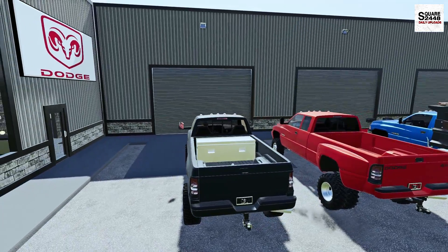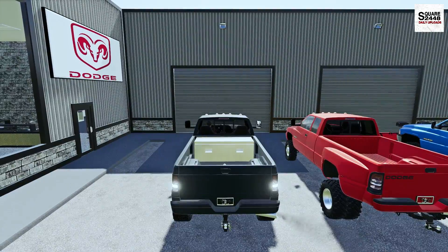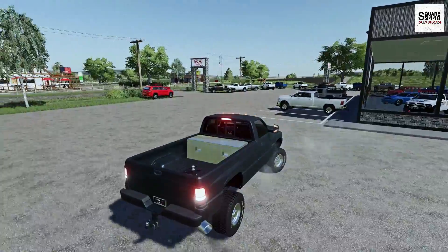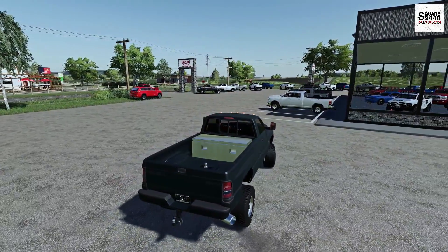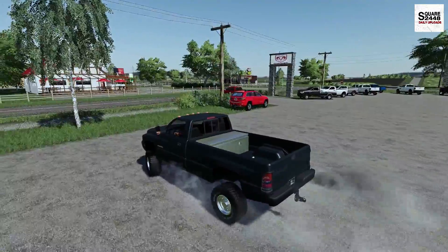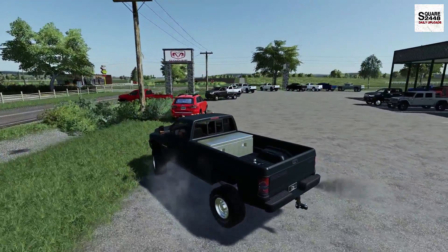All these trucks have over a hundred-plus thousand miles. Usually some of these would go to auction, but we're putting them out front — they're in really good condition. These are really good farm trucks and someone local will definitely want to pick one up. I'm really excited to be back here with the Dodge dealership; it's a very fun series.